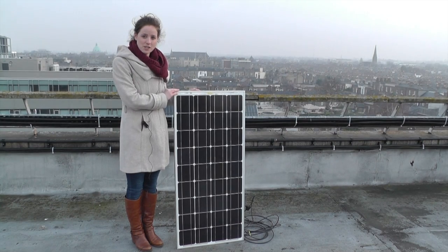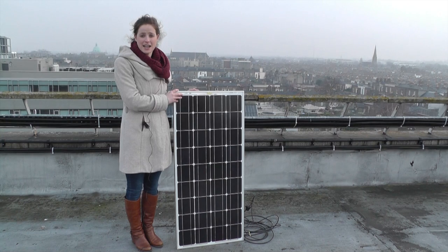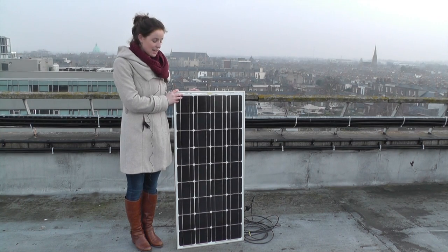This is a solar photovoltaic module. Each module is made up of a series of solar cells. Each solar cell can convert sunlight into electrical energy, carrying out this process by the photovoltaic effect.